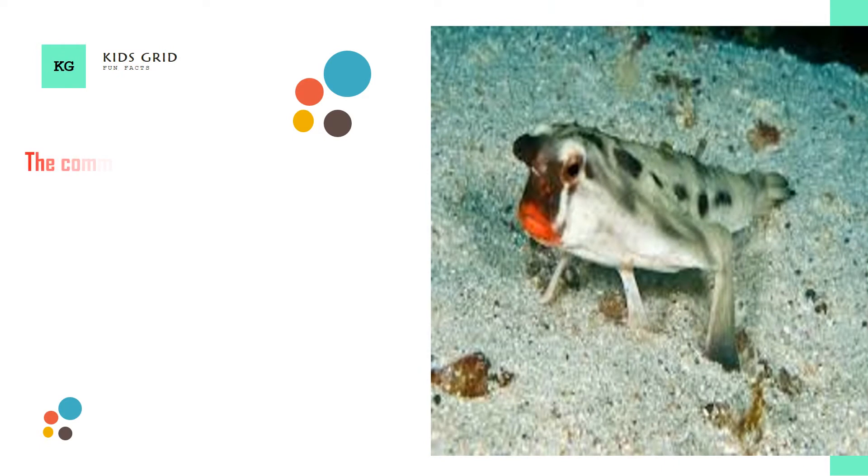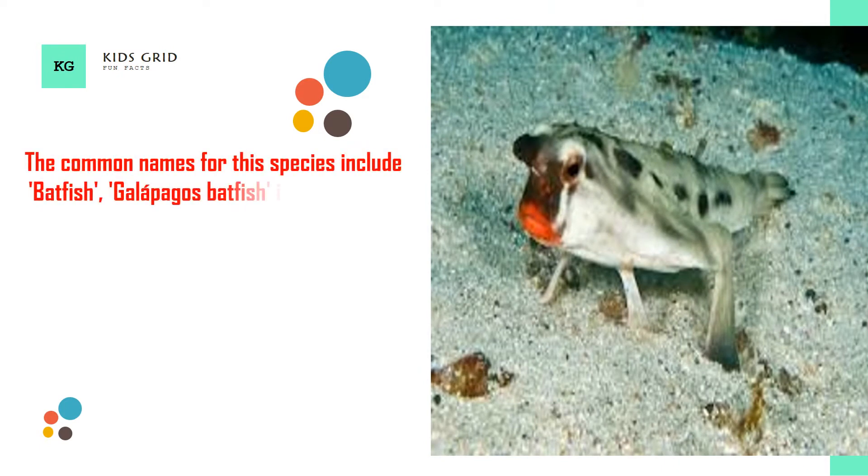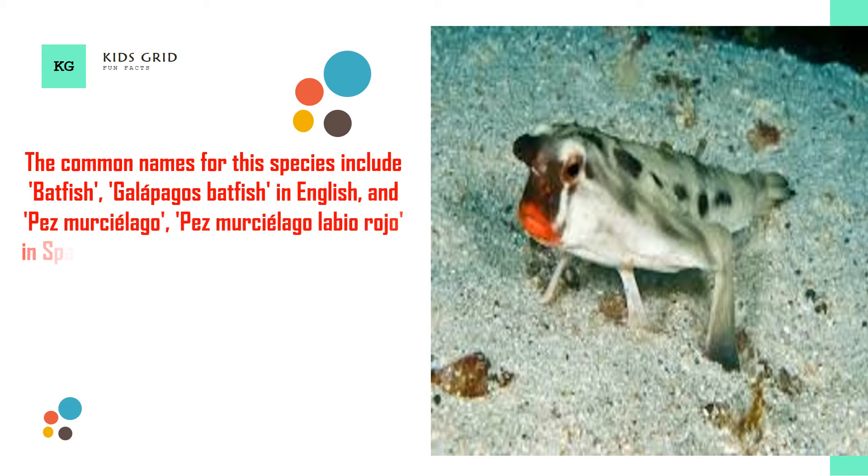The common names for this species include batfish and Galapagos batfish in English, and Pez Murcielago, Pez Murcielago labio rojo in Spanish.